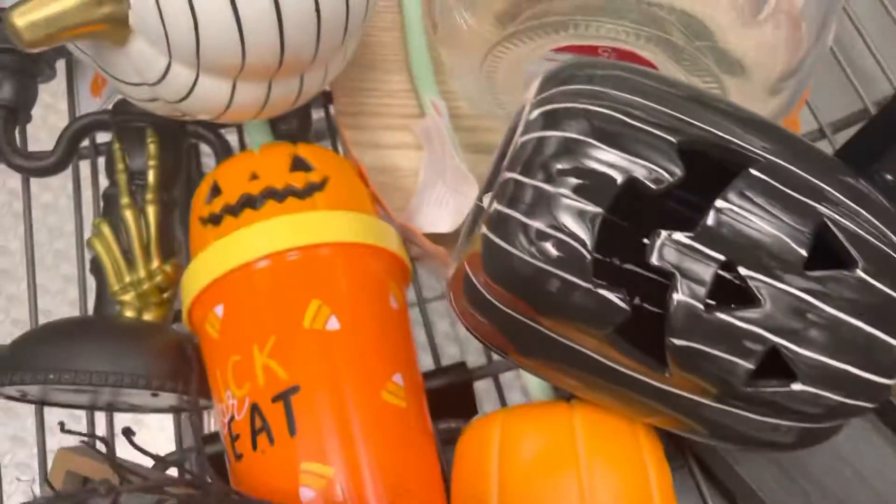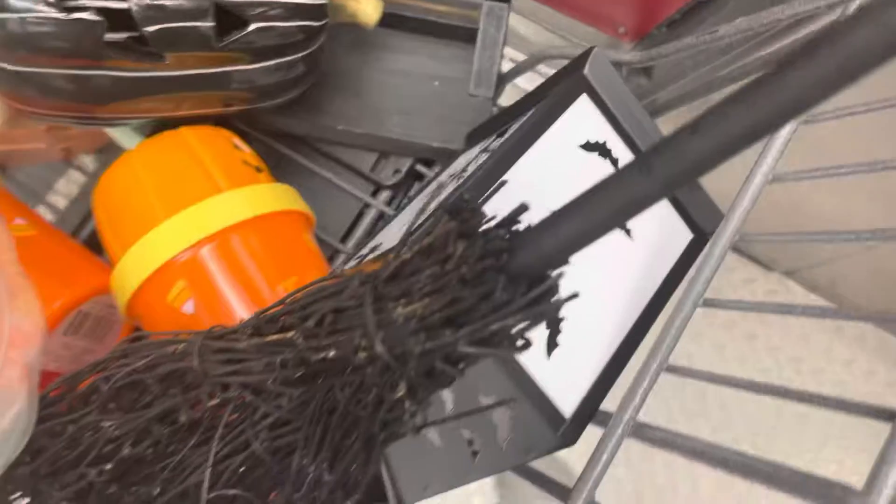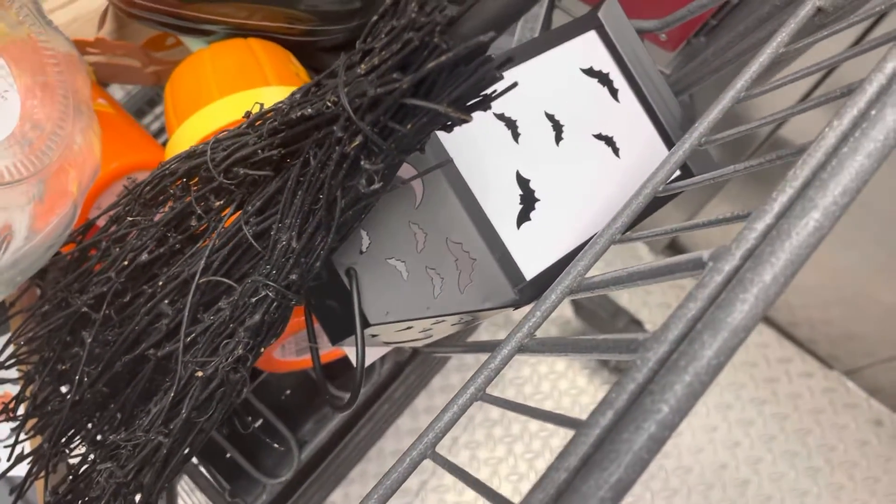I got this pumpkin that lights up really nicely, this pumpkin here, the candelabra, the witch, and this tree — I thought that was so cute. This is my favorite because we love candy corns, so we'll put some in here.